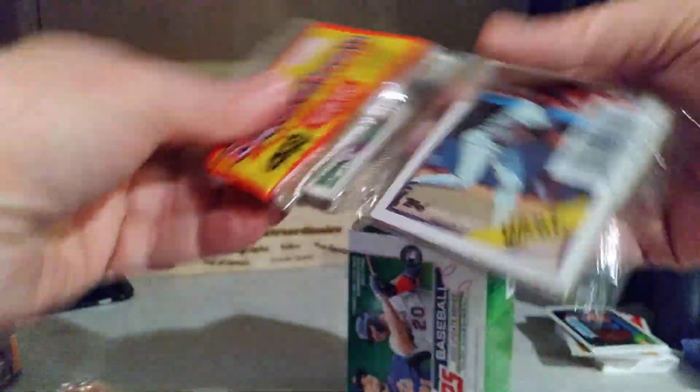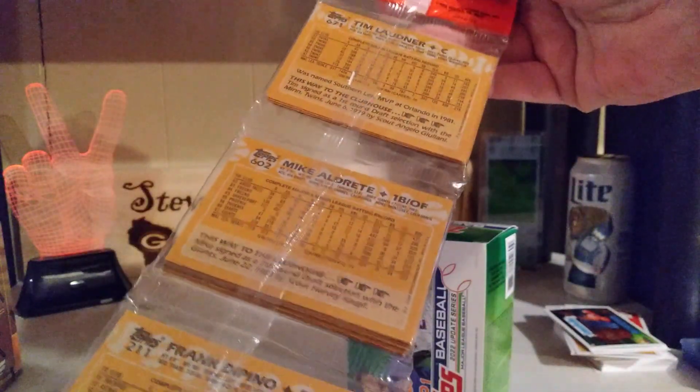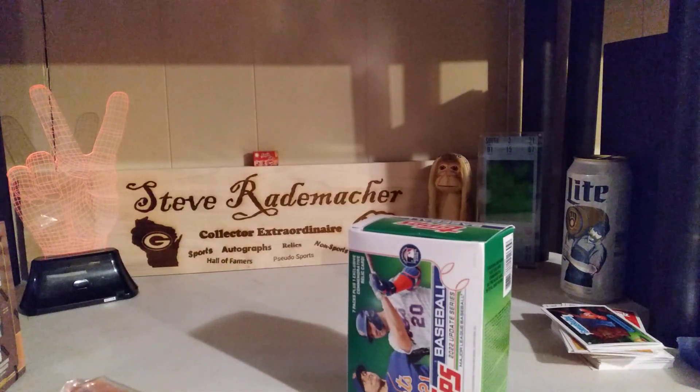A nice 1988 Topps Rack Pack — and Jim 'Catfish' Hunter on there, a very awesome Hall of Fame card. That's going to be fun to open as well. Thank you, Lockin.